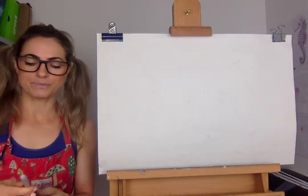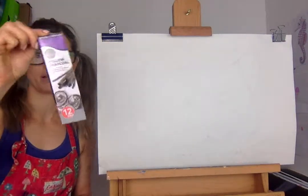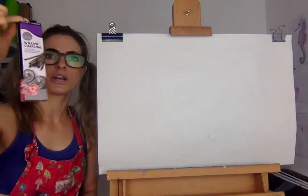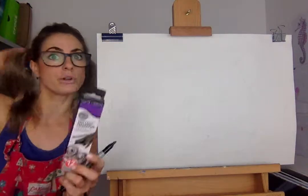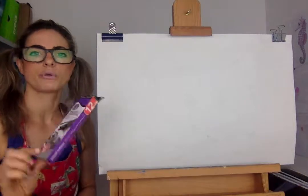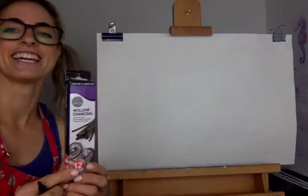We're using charcoal today. So if you've got any charcoal — which is basically pieces of long burnt wood, it's willow charcoal — if your parents have any, or if you're an adult watching and you want to use your own or go out and get some, then awesome. You don't have to use charcoal, but I thought I'd do something a bit different. I should turn the music down because it's slightly distracting.